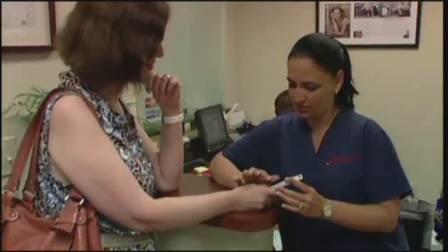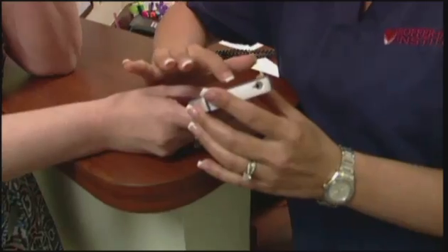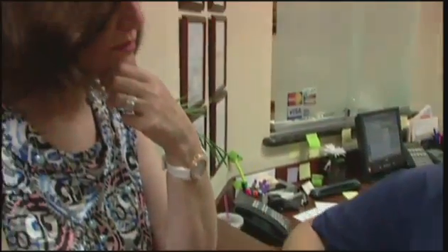Dr. Sofer says the new technology also opens up communication between doctor and patient. They're always just a push button away from their doctor.